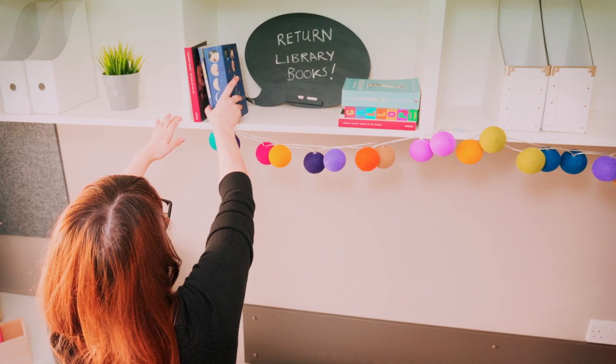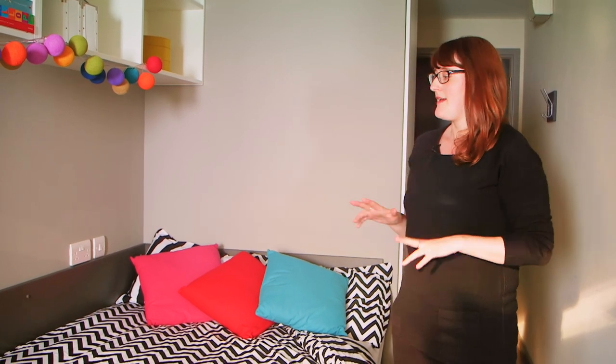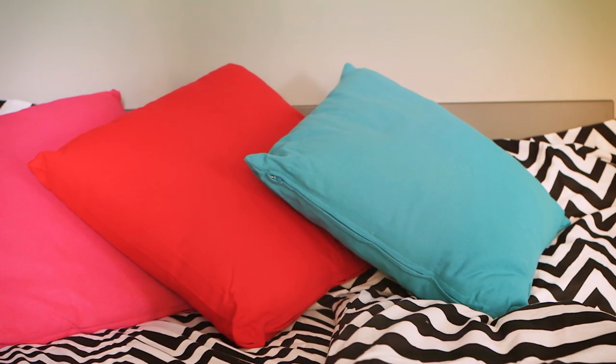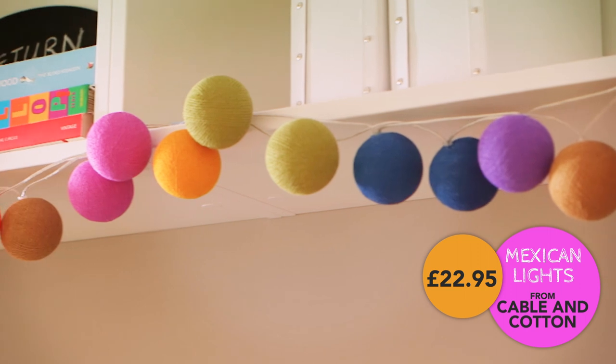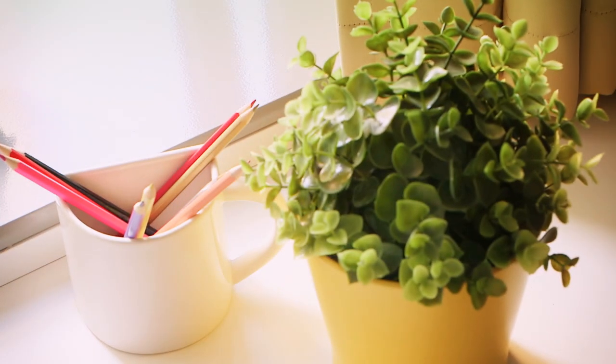My top tips for accessorising this kind of space on a budget focus on three things: textiles — you can get really great bargains, like cushions for about £5; lighting, which is always great and adds a bit of ambience to a room; and colour, which I think brings it all together.